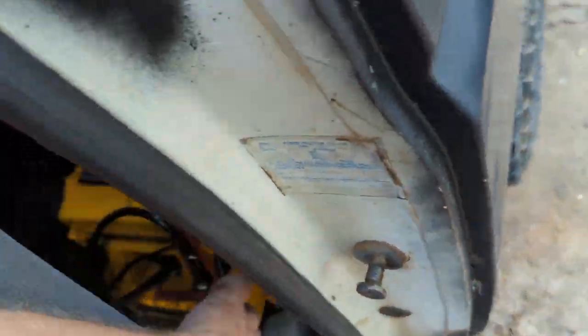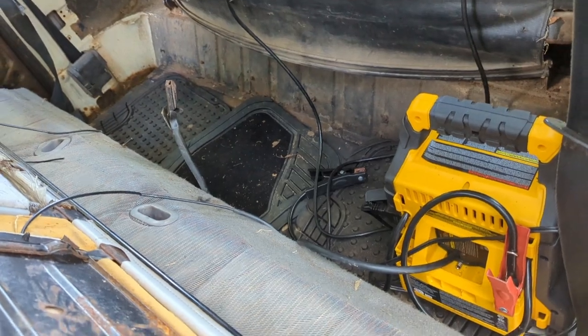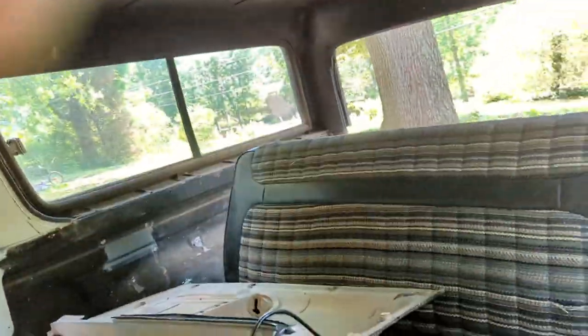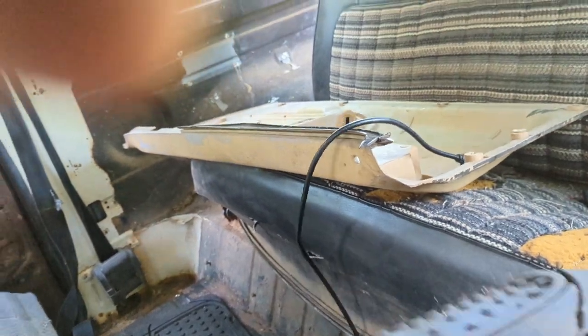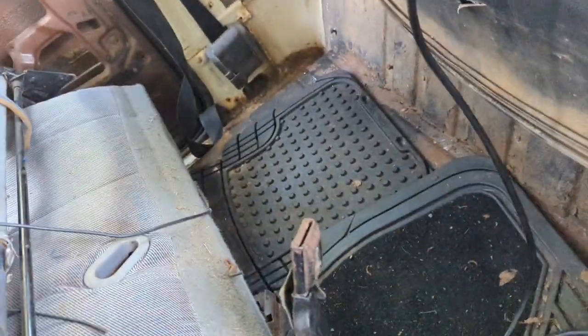We got a bench seat out of a truck or something, which is nice — I'll probably keep it. And as you can see, my WeatherTech floor mats — not a sponsor, but hey, hit me up, we can talk. I reused their sheet metal roofing when I went ahead and started pulling out some of the bad sections.